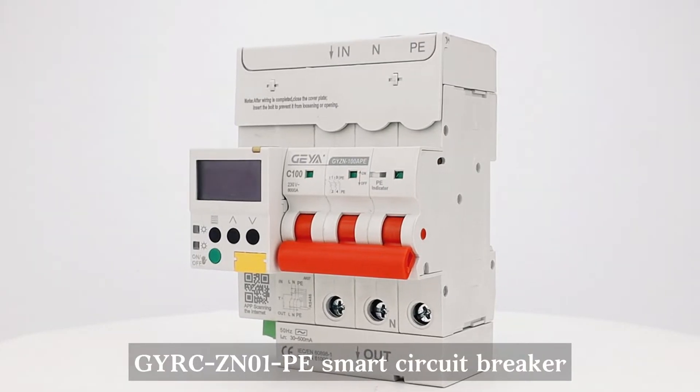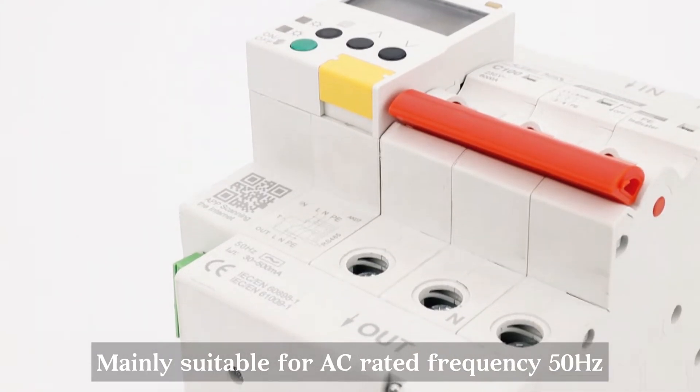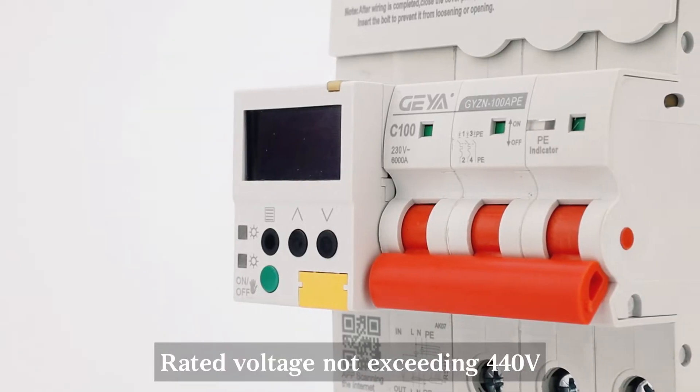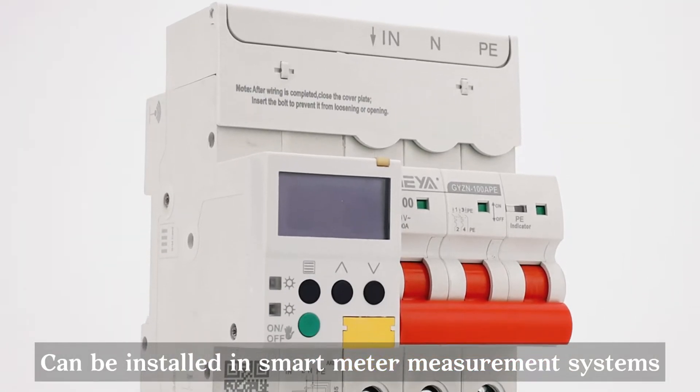GYRC ZN01 PE Smart Circuit Breaker, mainly suitable for AC rated frequency 50 Hz, rated voltage not exceeding 440 V, rated current not exceeding 100 A, and can be installed in smart meter measurement systems.